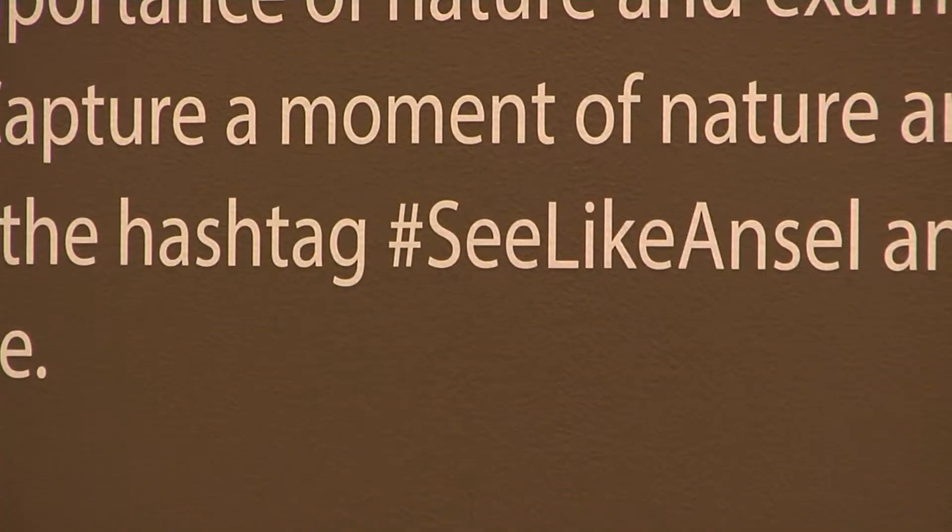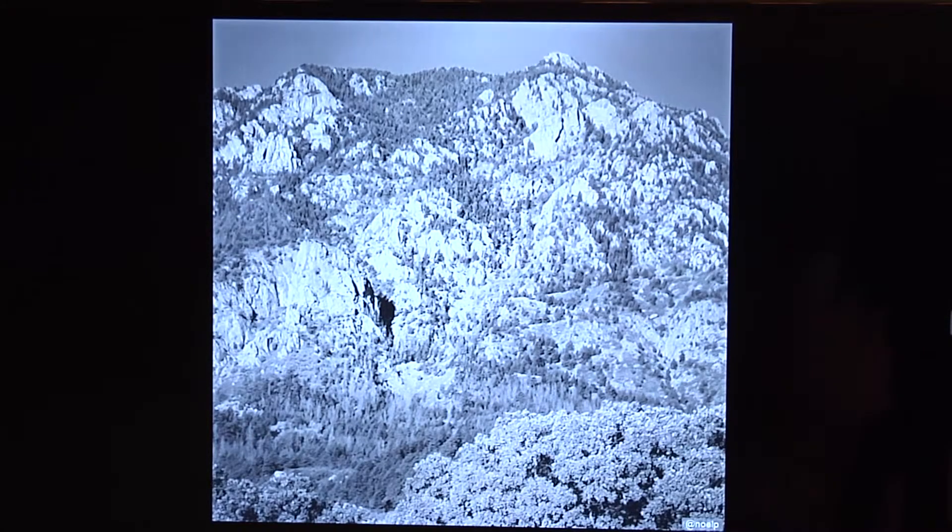The exhibit includes an opportunity for the public to showcase their photography — capture a moment in nature and post it on Instagram using the hashtag SeeLikeAnsel. Your photos may end up right here.